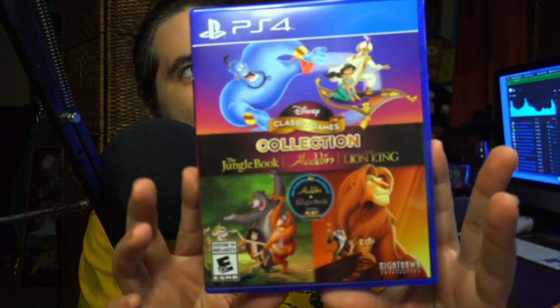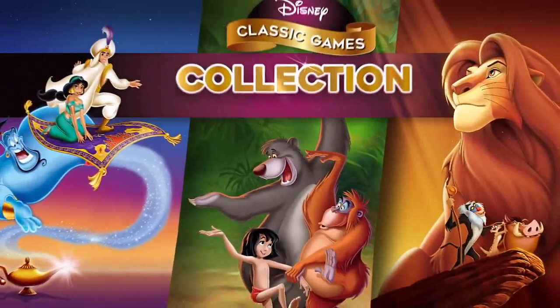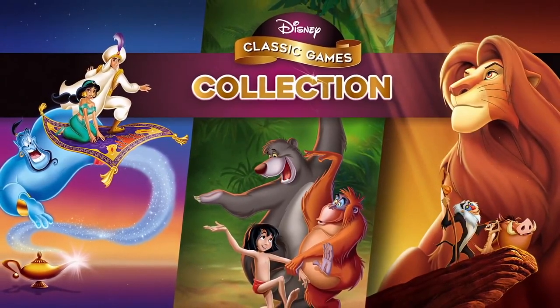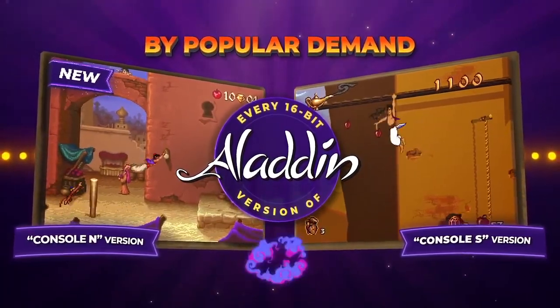Hey guys, it's 8-Bit Eric. I just got this in the mail from Nighthawk Interactive — they just put this out not too long ago. It's a brand new updated version of the Disney collection. It includes Jungle Book this time, Aladdin, and The Lion King, and all versions of the 16-bit classics including the Super Nintendo versions made by Capcom and Virgin. Let's take a little gander at it.